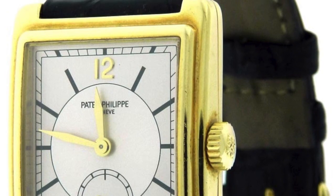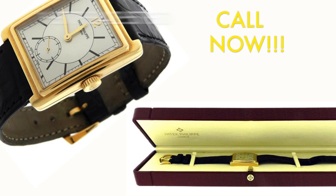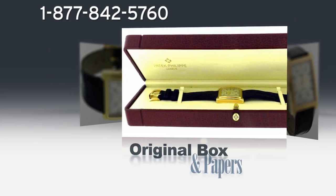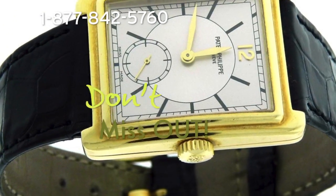Patek Philippe. 300watches.com presents this pre-owned Patek Philippe model Gondola 5010. Call now and get this 18K yellow gold watch with the original box and papers. Our price is $8,795 for this timepiece. Don't miss out.